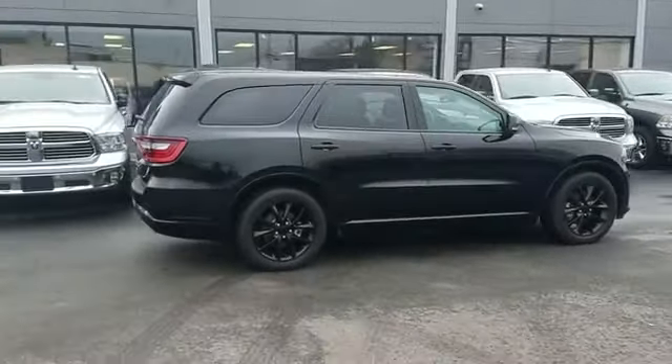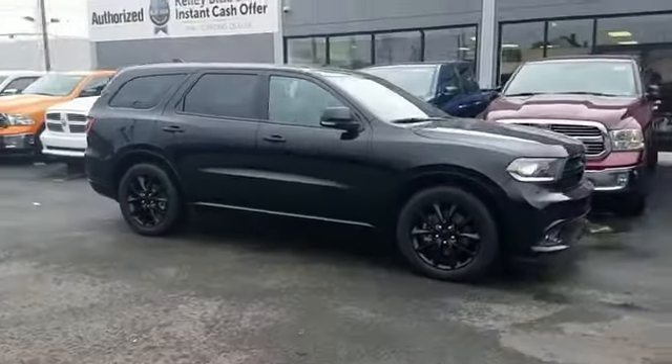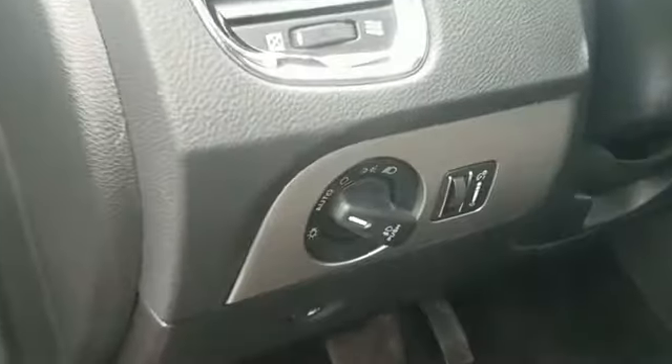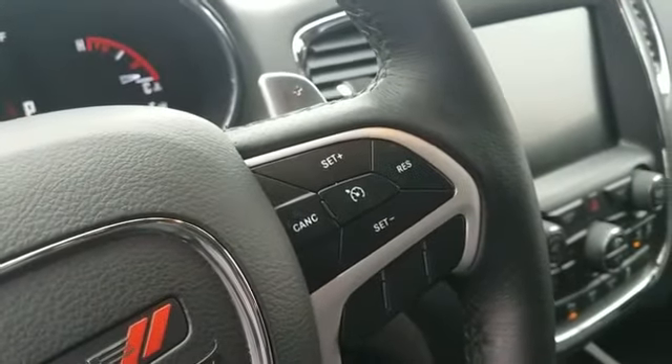Multi-zone air conditioning, all-wheel drive, parking aid sensor, third-row seating, heated side view mirrors, leather seats, backup camera, passenger seat adjustable lumbar support, memory seat, cooled front seats, heated rear seats, tinted windows, and HID headlights.